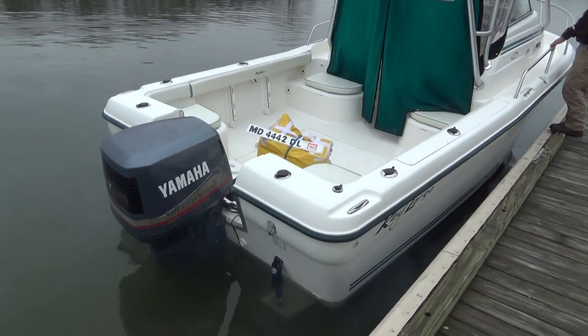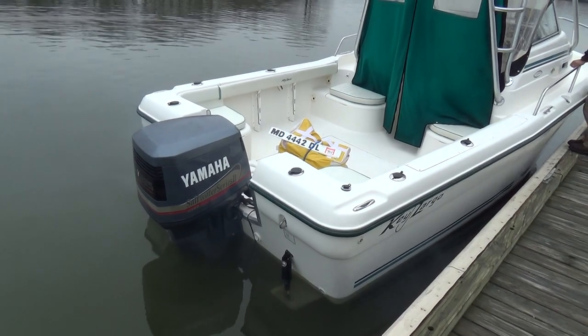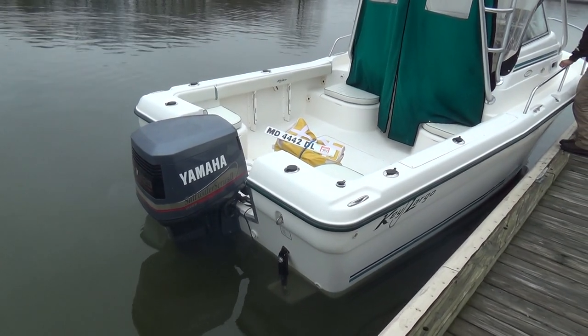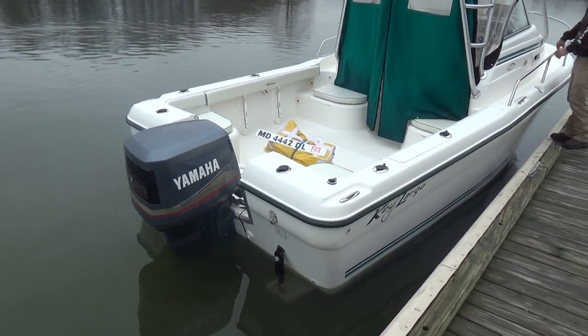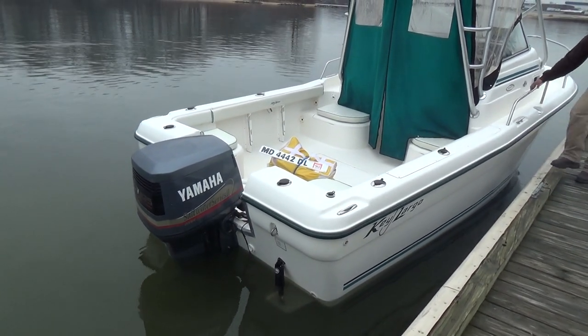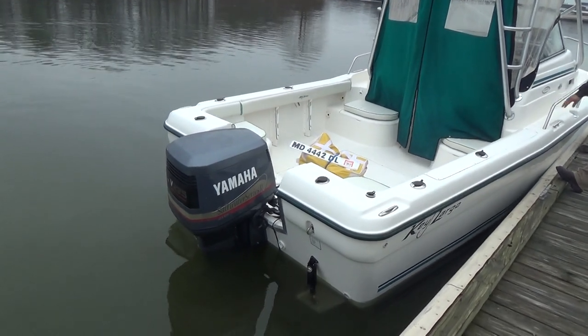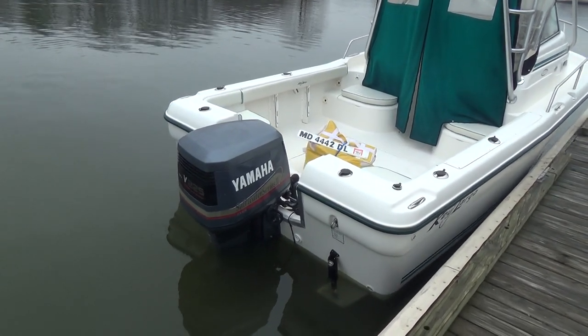Hey, good afternoon everyone. The boat we'll be showing you today is a 2005 Key Largo 220 walk-around Cuddy with a saltwater series OX66 fuel-injected Yamaha 225.